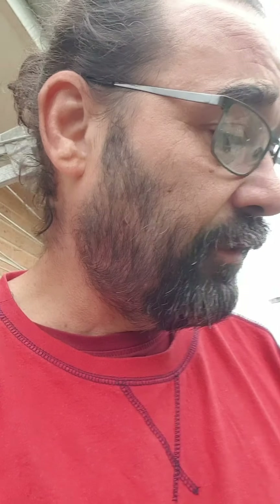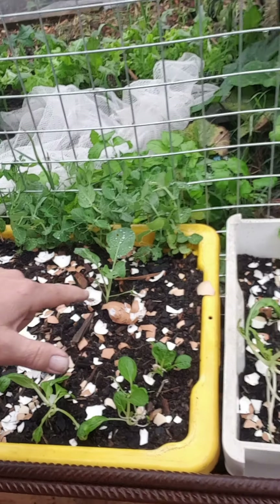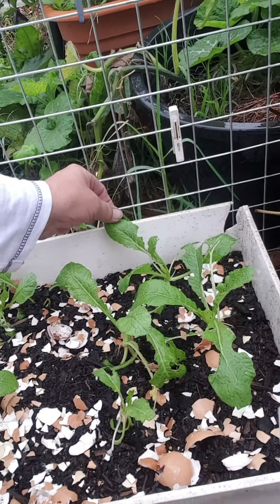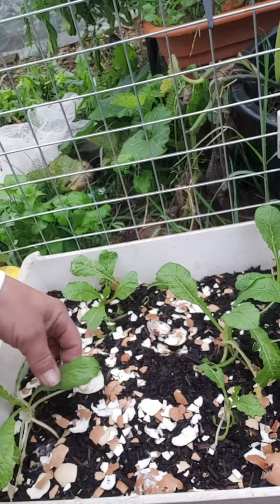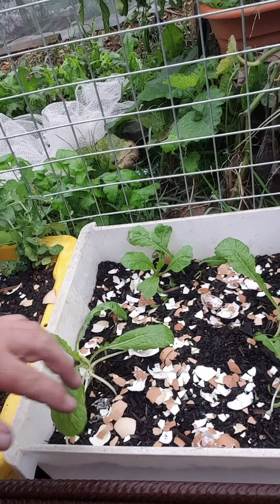So in containers I've got bok choy. Over this one I put daikon and I want to see how it grows close together. They should be fine, should be good.